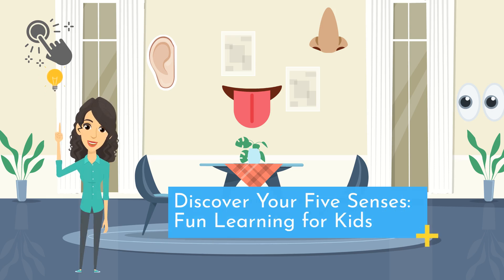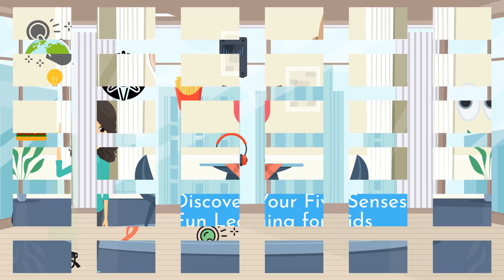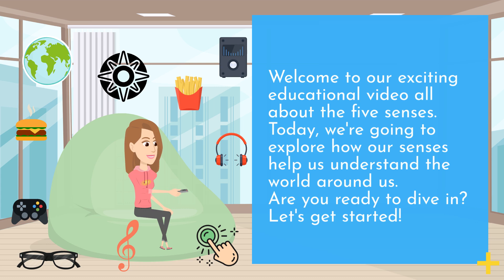Discover your 5 senses. Fun learning for kids. Welcome to our exciting educational video all about the 5 senses. Today, we're going to explore how our senses help us understand the world around us. Are you ready to dive in? Let's get started.